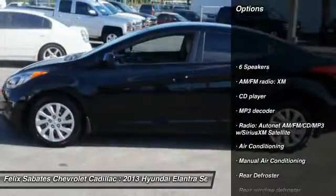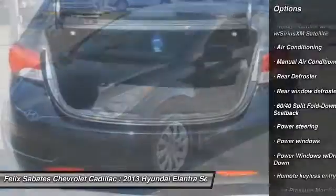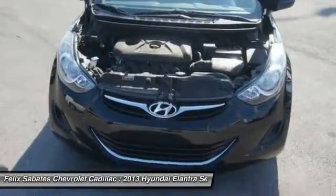Traction control, dual airbags, power steering, air conditioning, front four-wheel disc brakes, rear defroster, power door locks, electronic stability control, security system, rear window defroster.